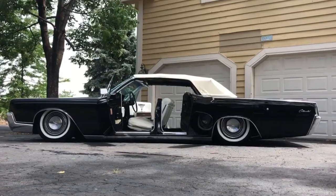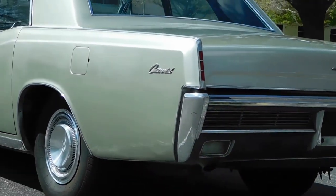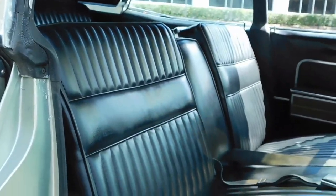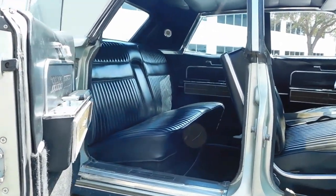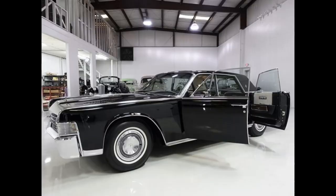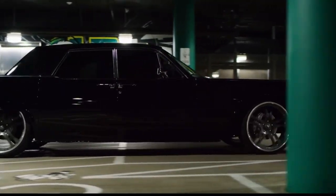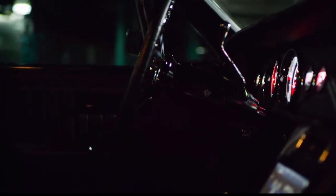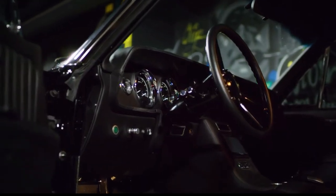Suicide doors. Suicide doors, also known as rear hinge doors, are a type of car door design that has been used on many classic cars over the years. The unique feature of these doors is that they're hinged at the rear, opening in the opposite direction to conventional car doors. This design was first introduced in the early 1900s and became popular in the 1930s and 1940s on luxury cars such as the Lincoln Continental and the Rolls-Royce. One of the benefits of suicide doors is the ease of entry and exit, particularly for rear passengers, as they provide greater access to the interior of the car. They also add a touch of style and sophistication to the vehicle's overall design.